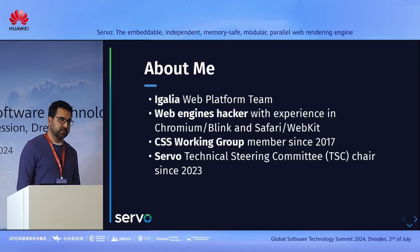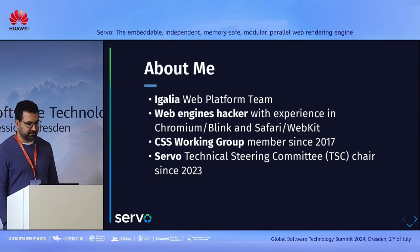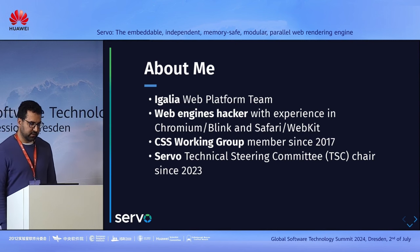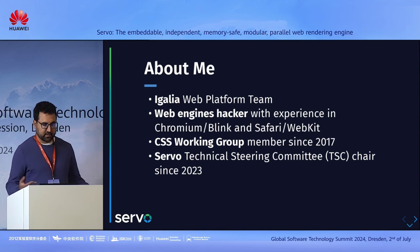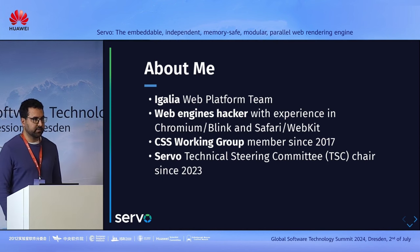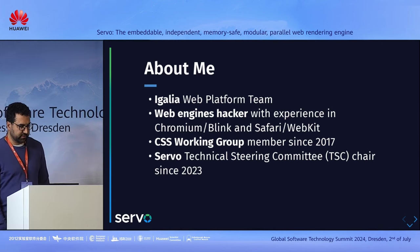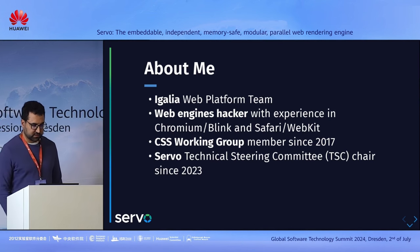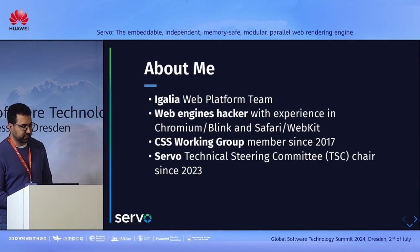I'm Manuel Rigaud. I work at EGALIA in the Web Platform team. I have been working more than 10 years now on web rendering engines, basically mostly on Blink and WebKit. As part of that work, I've been part of the CSS Working Group at the W3C. And since January 2023, I'm the chair of the TSC — the Technical Steering Committee of Servo.